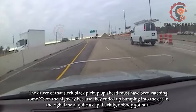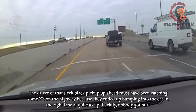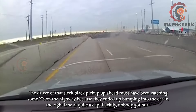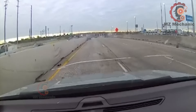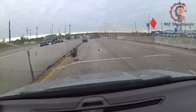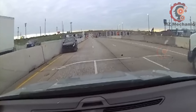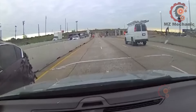The driver of that sleek black pickup up ahead must have been catching some z's on the highway, because they ended up bumping into the car in the right lane at quite a clip. Luckily, nobody got hurt.